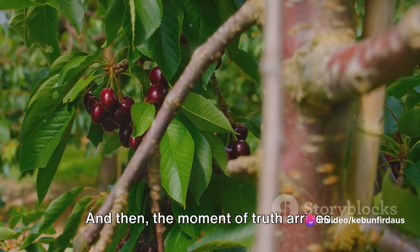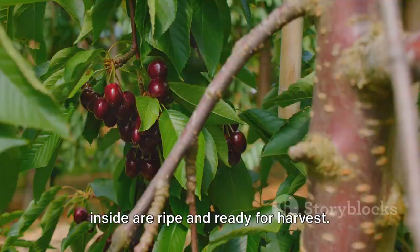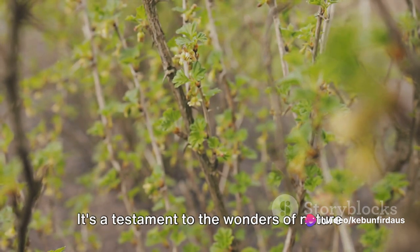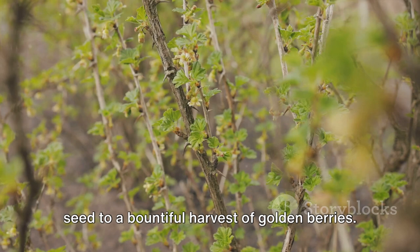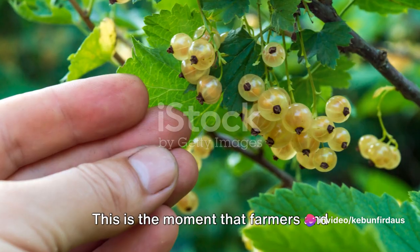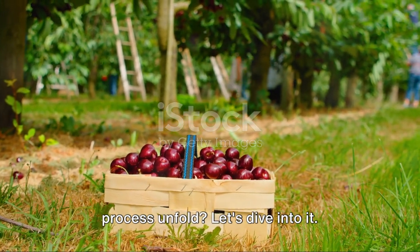And then, the moment of truth arrives. The husks turn from green to a golden yellow color, indicating that the berries inside are ripe and ready for harvest. With the right care and conditions, these seeds grow into plants that produce our beloved golden berries. It's a testament to the wonders of nature and the rewards of farming, from a tiny seed to a bountiful harvest of golden berries. When the berries turn from green to golden, it's time for the harvest. This is the moment that farmers and golden berry enthusiasts alike wait for with bated breath.